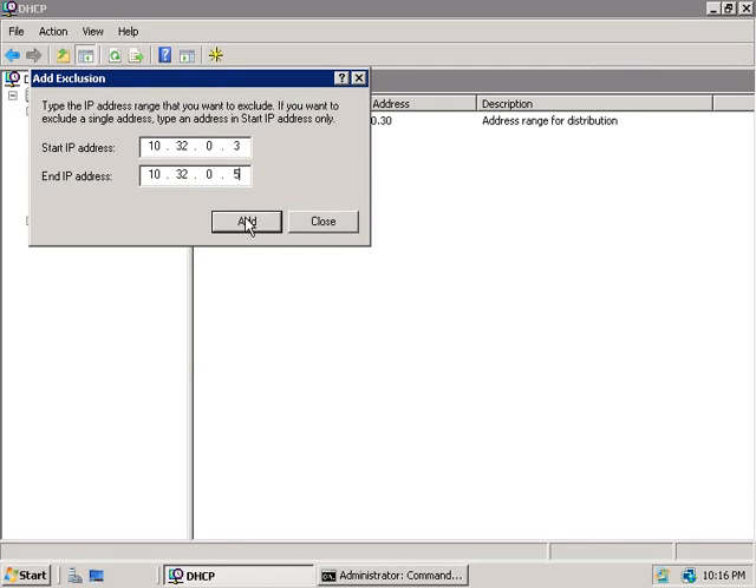These system health checks are referred to as System Health Validators, or SHVs. They check whether client computers that want to use our DHCP server have a firewall installed and enabled, they need to have anti-virus and anti-spyware software installed, running and updated, and they also need to have Microsoft Update services enabled as well.